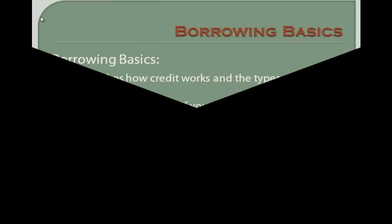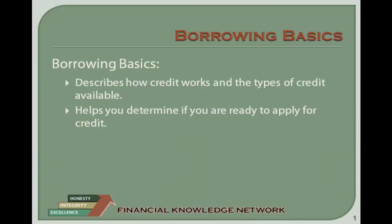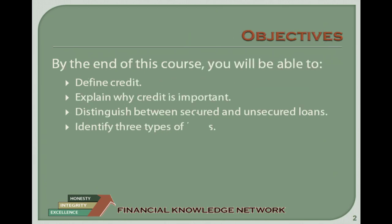Welcome to the Financial Knowledge Network Money Smart Learning Series, Lesson Number 2 – Borrowing Basics. In Borrowing Basics, we will be discussing the information you need to make better decisions about borrowing money. We will describe the basics of how credit works and provide detailed information about the various types of credit available. We will also help you determine if you are ready for credit and give you steps to improve your creditworthiness. Our objective is to build your knowledge, security, and confidence when dealing with the task of borrowing money.